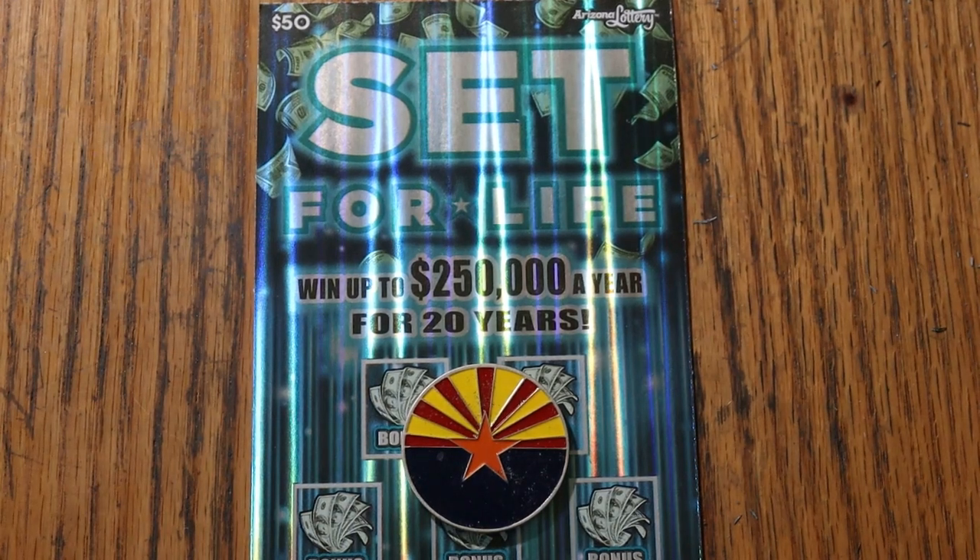What's up, YouTube AZ Scratchers, and welcome to the March 19th edition of the One a Day in March series.